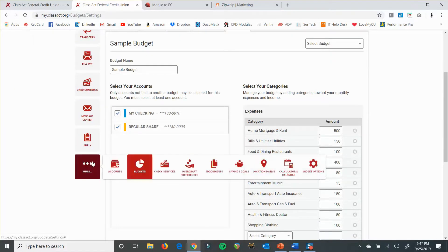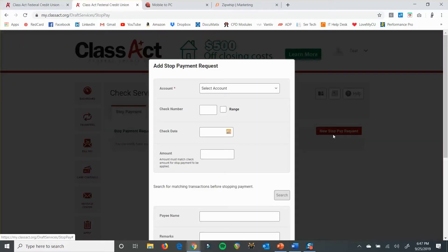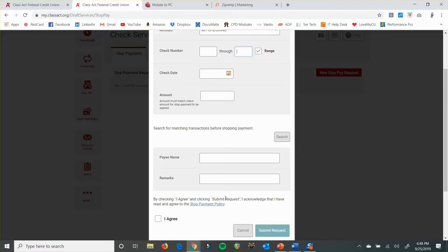Check services is the next one. This is where you can order checks if you're out of checks, and also where you can do a stop payment on a check. If you want to do a stop payment, you click here, choose your account, and then you're going to have to put in your check number. You'll need your check number — it does allow a range, but if you do a range of check numbers, it will stop all of those checks. From the online banking system, those are your only two options. You'll need at least a check number or range if you want to stop it from here. The nice thing about doing it here is that it's free if you do it from online banking or from the app. You put in the date and the amount, agree to the disclosure, hit submit request, and it'll stop that check for you.